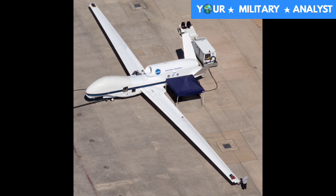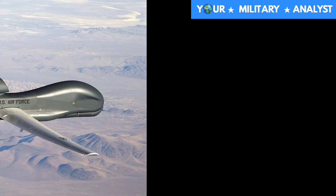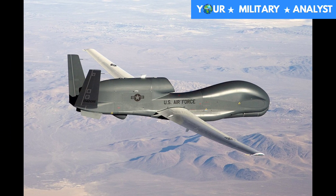Global Hawk ACTD prototypes were used in the war in Afghanistan and in the Iraq war. Since April 2010, they fly the northern route from Beale Air Force Base over Canada to Southeast Asia and back, reducing flight time and improving maintenance.